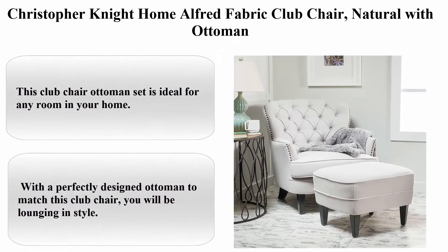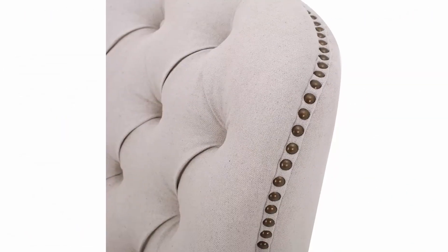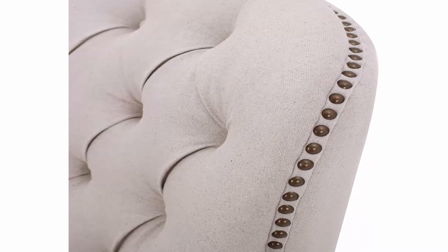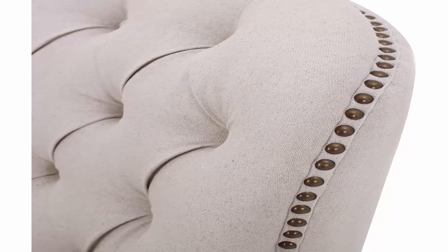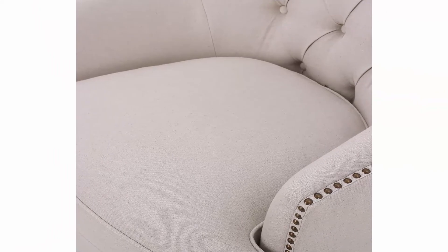Christopher Knight Home Alfred Fabric Club Chair, Natural with Ottoman. Color: Natural with Ottoman. Material: Textile. Item Dimensions L x W x H: 33 x 35.25 x 33.73 inches. Item Weight: 46.96 pounds. Brand: Christopher Knight Home.